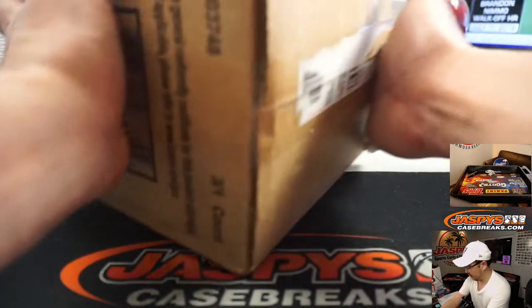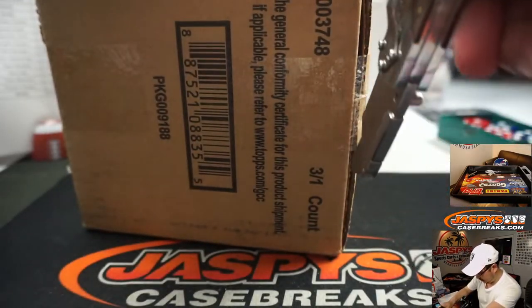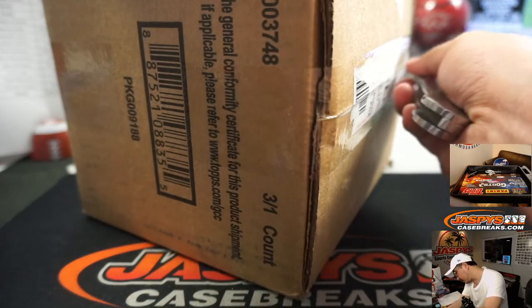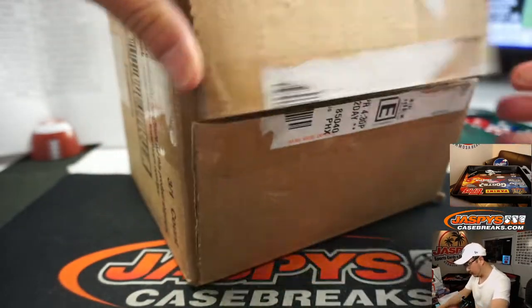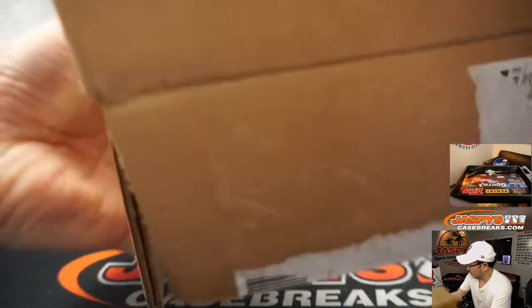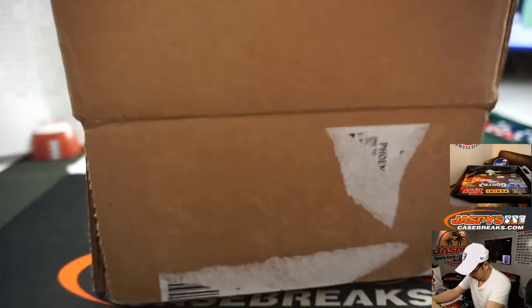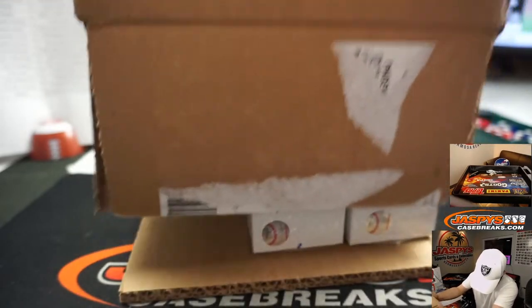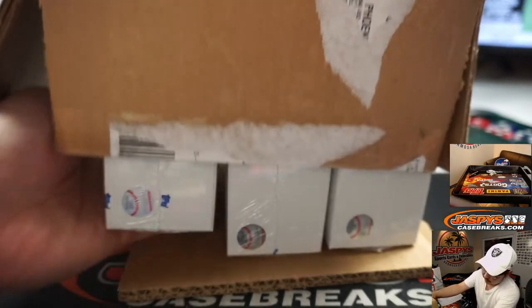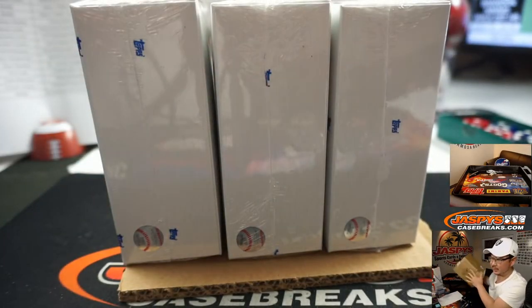Let's open up this fresh case. There we go — there's the three boxes right there.